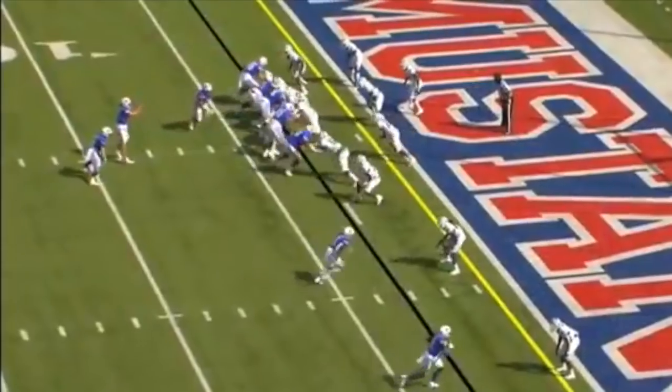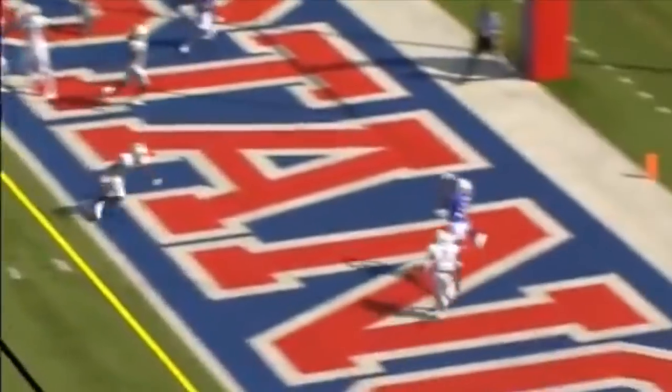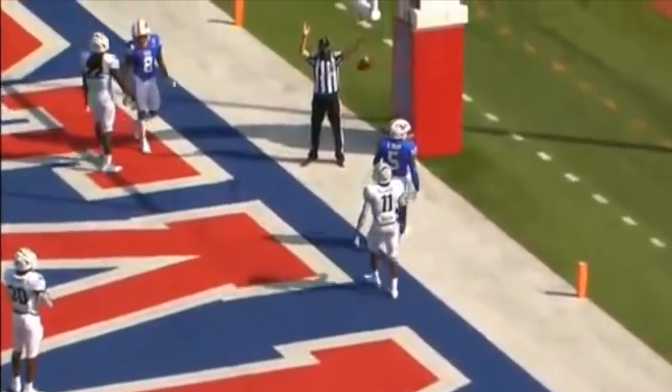Downfield — Bouchel pumps and throws. Touchdown Danny Gray.